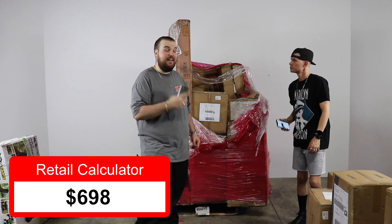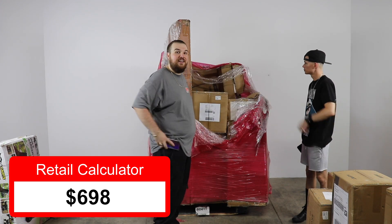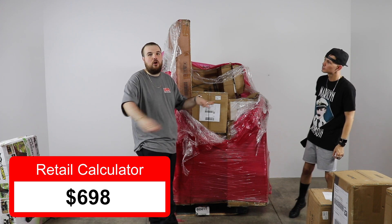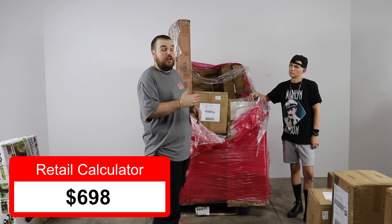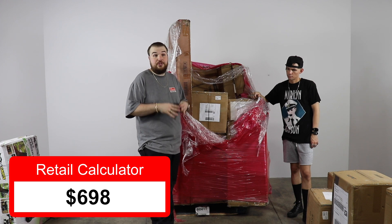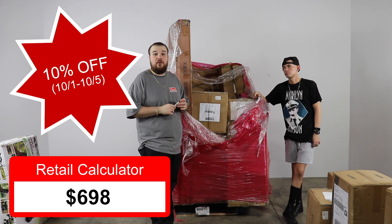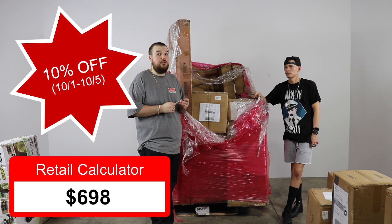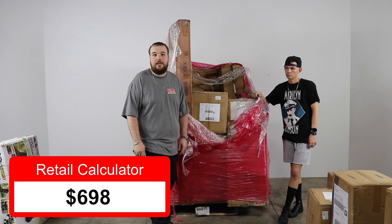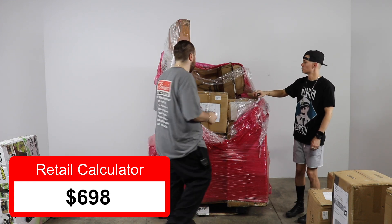Remember guys, we are going to be giving this pallet away — all you have to do is follow the instructions. We also have a bunch more of these pallets available on our wholesale floor right now with new truckloads coming in all the time. During customer appreciation week, everything on the wholesale floor — a few hundred pallets — is 10% off. Spend a thousand bucks, get a hundred off; two thousand, get two hundred off.